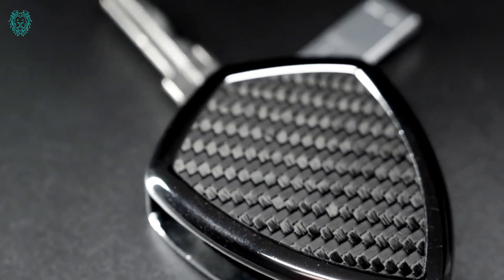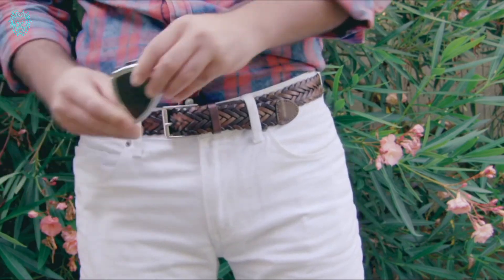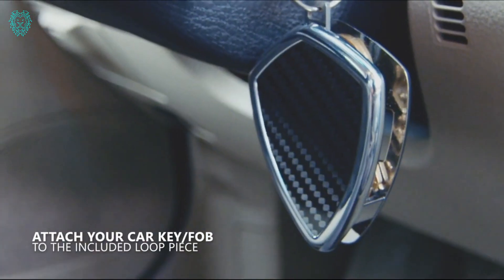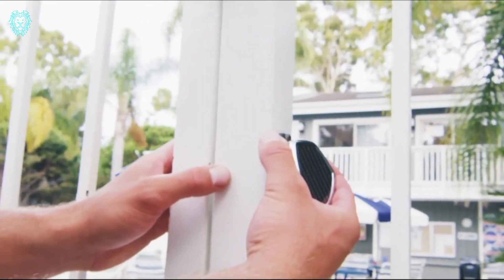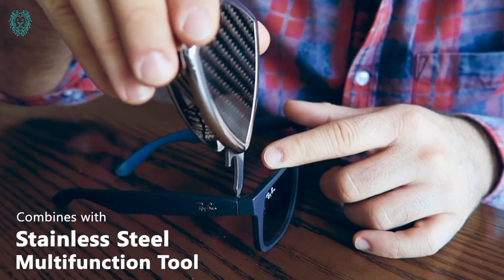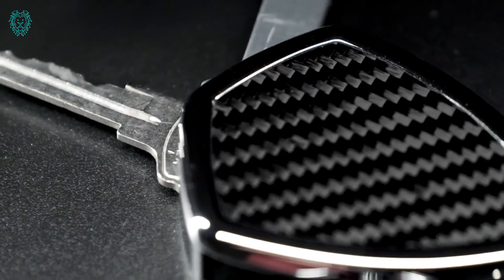Crafted from aerospace aluminum and carbon fiber, this device holds up to 10 keys with easy access through a couple of finger movements. It's not just a key holder — it comes with a handy universal tool. Use it to open bottles and cans, cut through package tape, and even wield it as a screwdriver. Elevate your key carrying game with ShieldX.